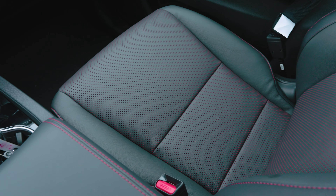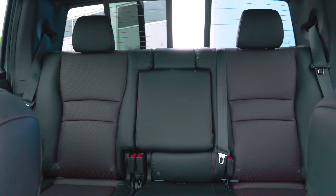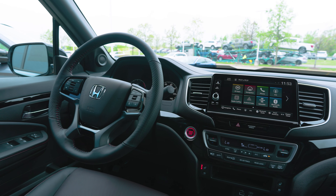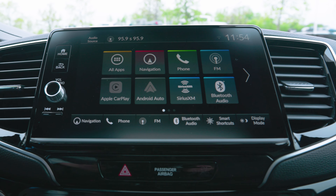Inside you'll find a perforated leather interior with red contrast stitching and comfortable seating for up to five. Coming inside, the well-appointed interior offers a heated steering wheel, heated and ventilated front seats, and a premium eight-speaker 540-watt sound system.